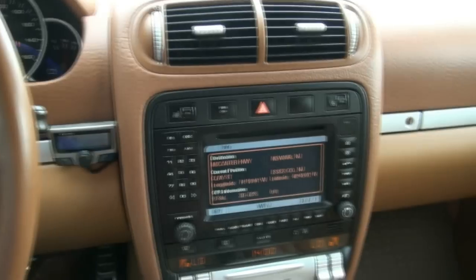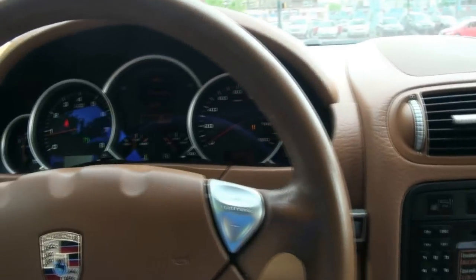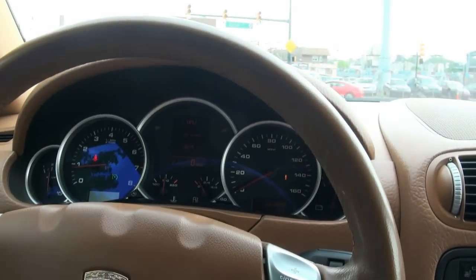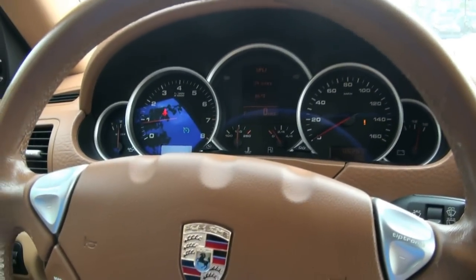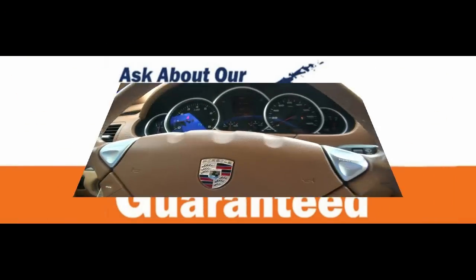If you need more information, please give us a call here at New Star Auto Group. Keep in mind we get everyone financed and we'll get you on the road. Come on down to see for yourself why we're selling more cars than our competition.